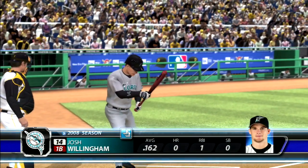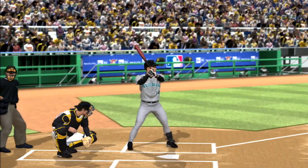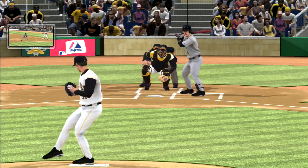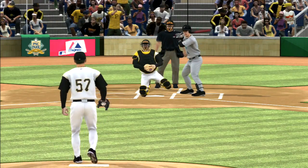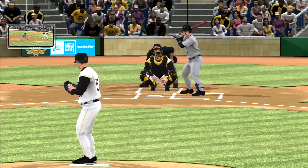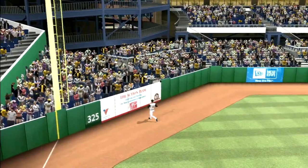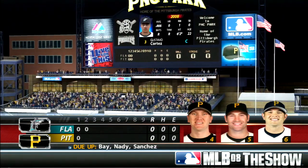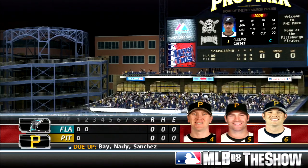Josh Willingham digs in. He holds up, but the pitch is a cold strike anyway. No score here as we play inning number two. Line drive hard deep in left, on the run and he has it to retire the side. No runs, no hits, no errors, one man left on base. We'll go to the bottom half of inning number two, tied nothing nothing.